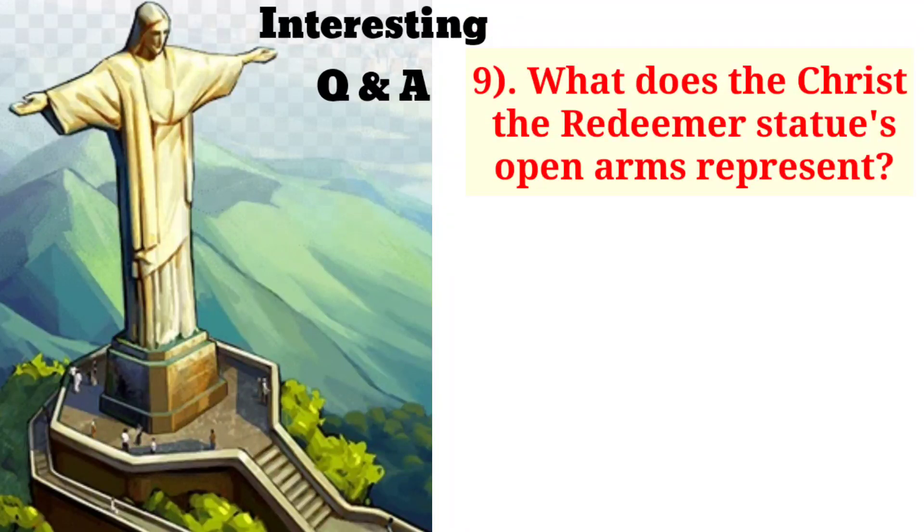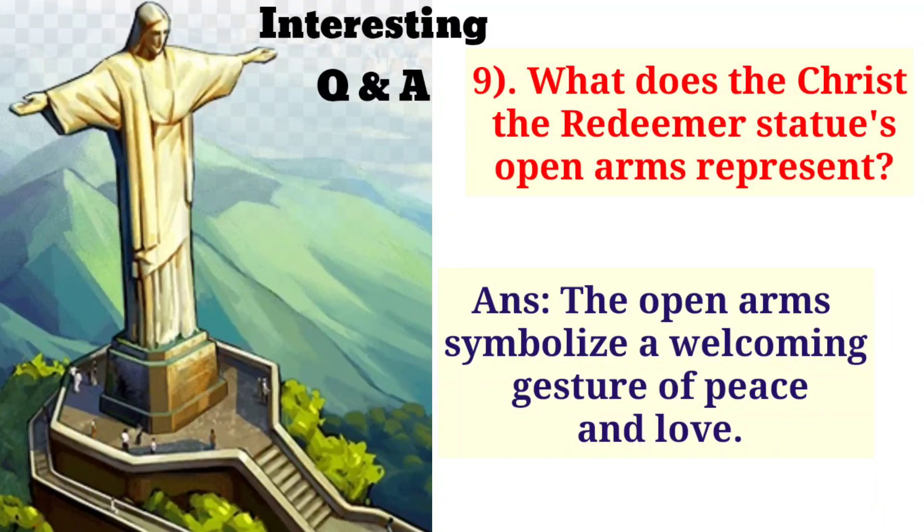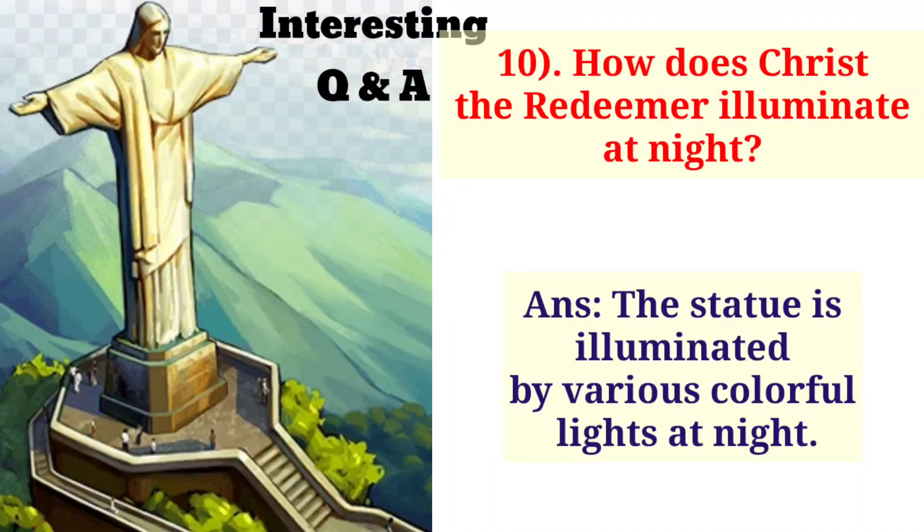What does the Christ the Redeemer statue's open arms represent? The open arms symbolize a welcoming gesture of peace and love. How does Christ the Redeemer illuminate at night? The statue is illuminated by various colorful lights at night.